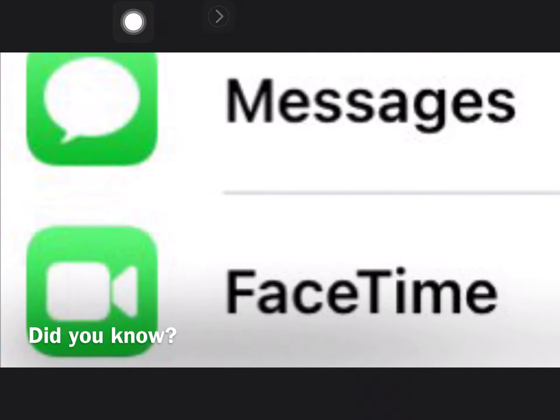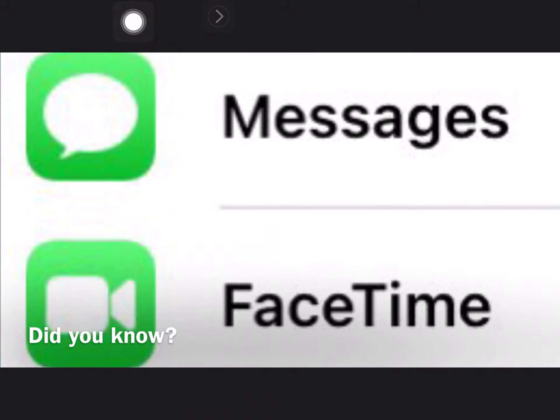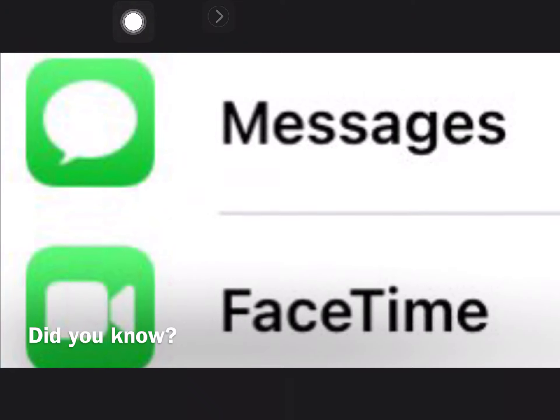Did you know that you can actually delete FaceTime and Messages from the iOS operating system if you go into Settings?